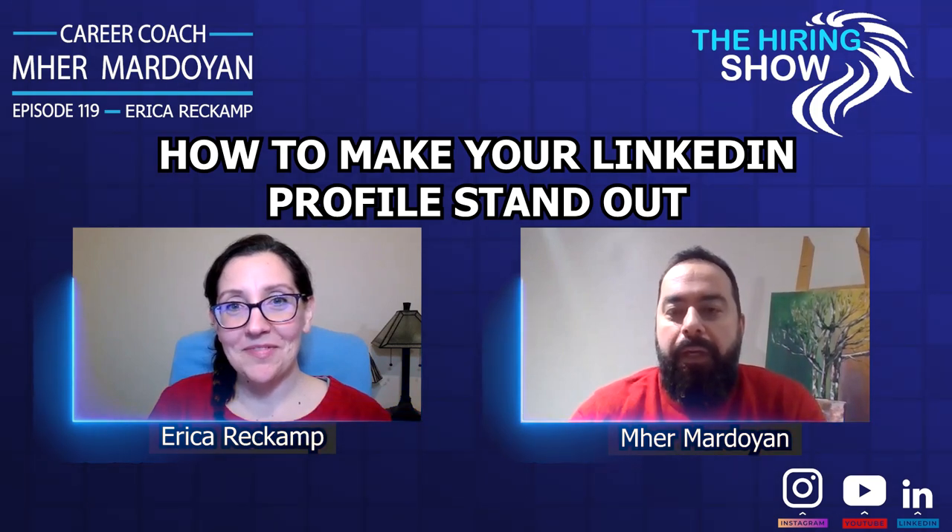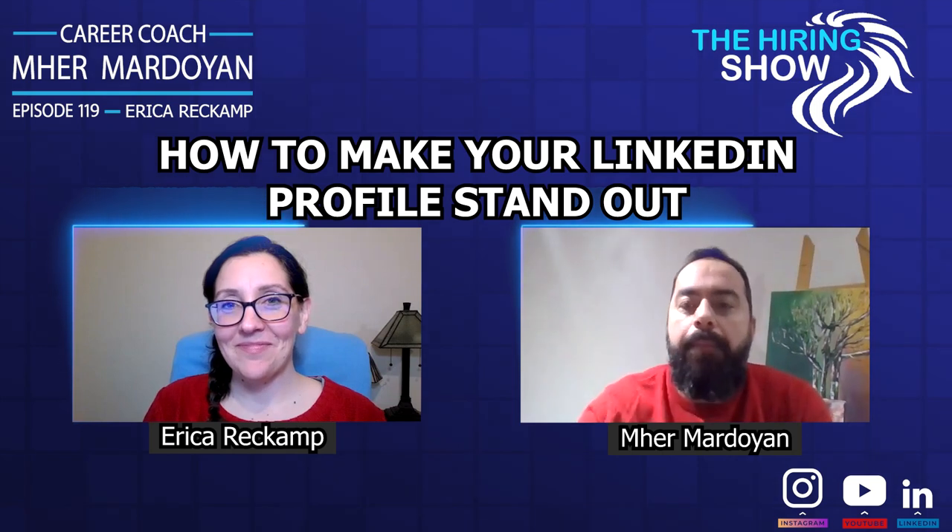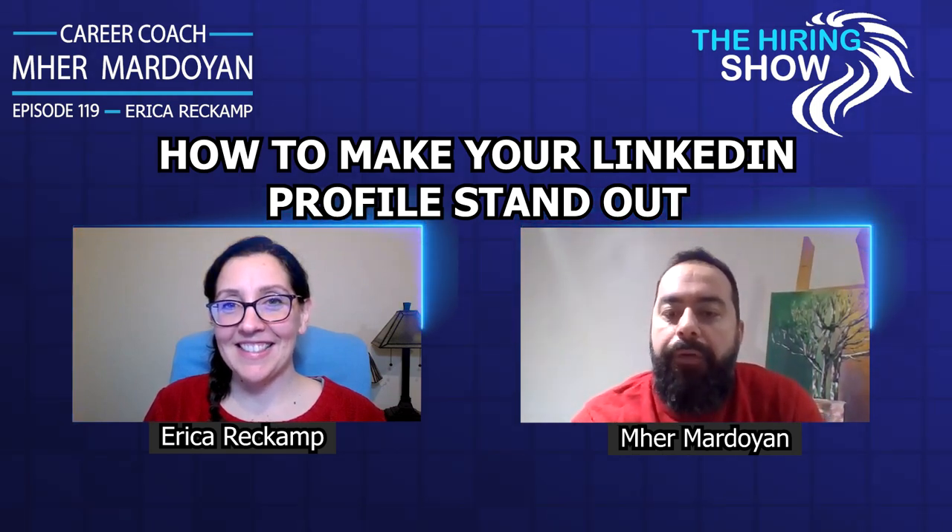Thank you for those great tips, Erika. For the audience watching or listening, if you have any other tips, please leave them below and tune in next time for another great question with Erika.